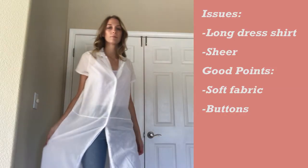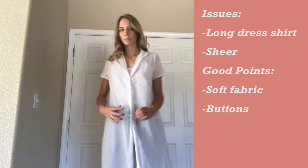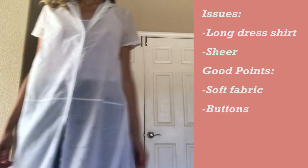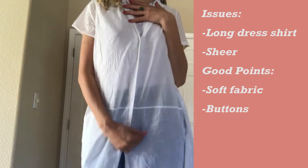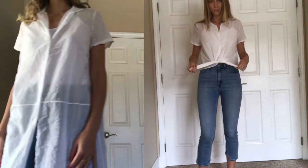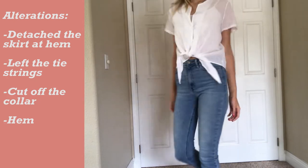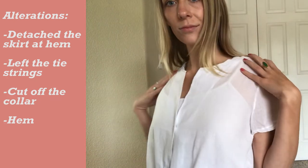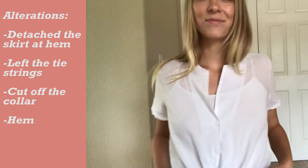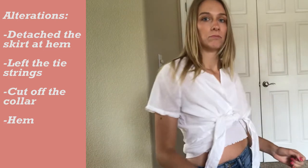I knew I wanted to do something with this piece because the fabric is really soft, but I didn't really like the design of the long t-shirt dress — it's not really something I would likely wear. So I decided to crop the shirt at the hem that is oddly already on the dress, leaving two triangles below the hemline to tie up the waist. I also cut off the collar and made a new neckline and hemmed the bottom. I think it turned out really cute — I could see myself wearing this to the beach as a cover-up because the fabric is really light and sheer.